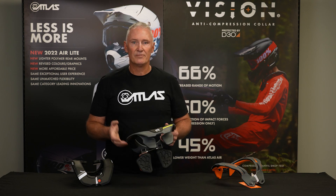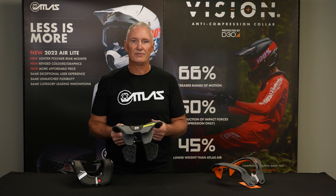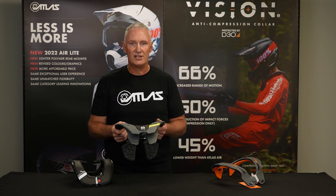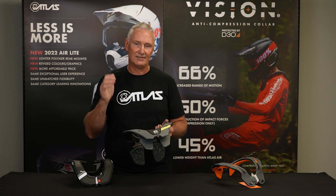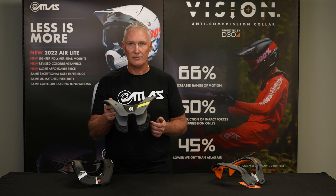What a neck brace is trying to protect you from is that critical cervical spine injury — that head-on compression impact, that's the first and foremost. Obviously there's flexion and hyperextension injuries, but 89% of the catastrophic neck injuries are that compression injury. So that's what a neck brace is trying to protect you from.